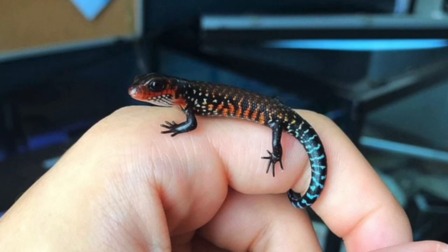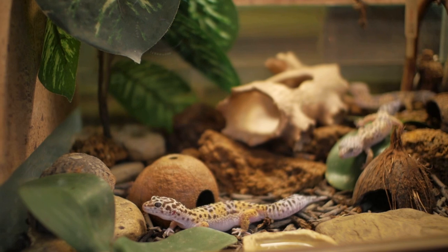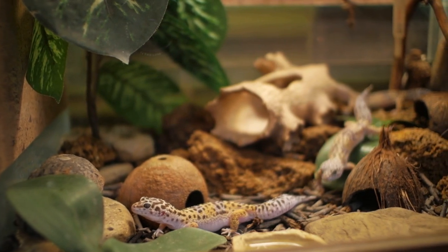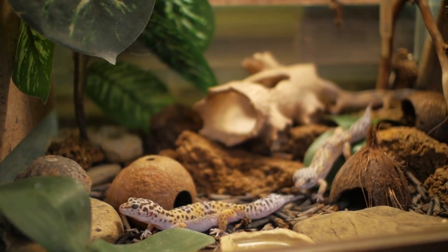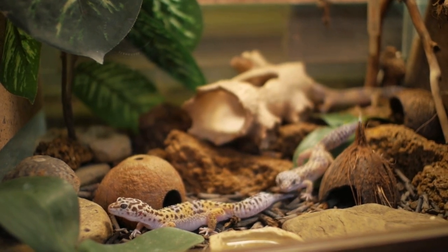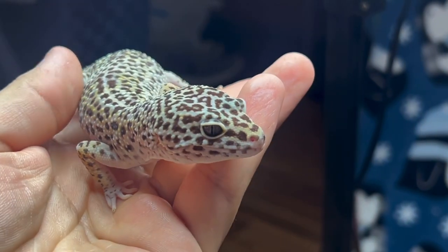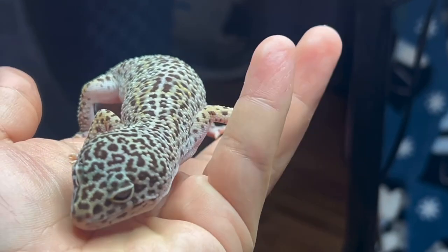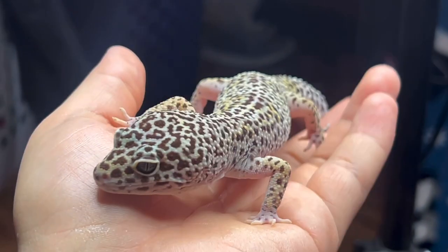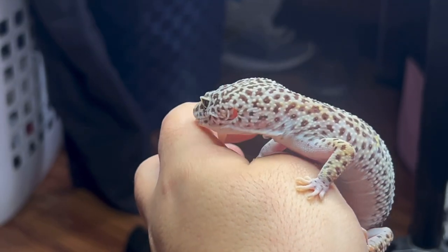Number three on the list is the leopard gecko. I've talked about leopard geckos before but wanted to mention them again because they're such an amazing animal. I have two of them that came in as rescues and they've just been awesome — even though whoever was keeping them was only feeding them every two weeks, they still did fairly okay.